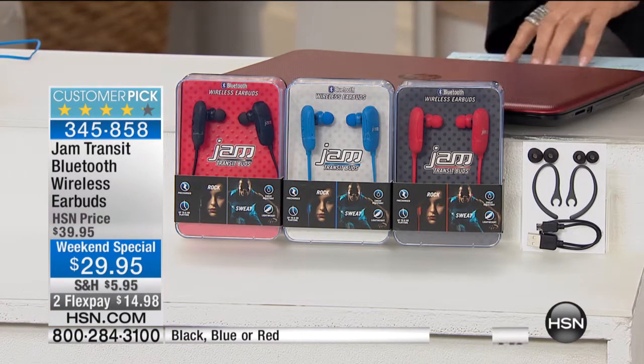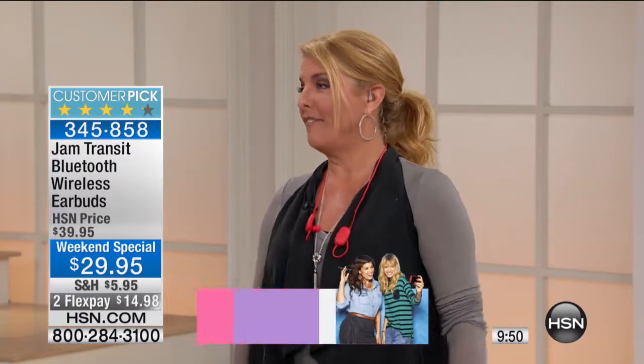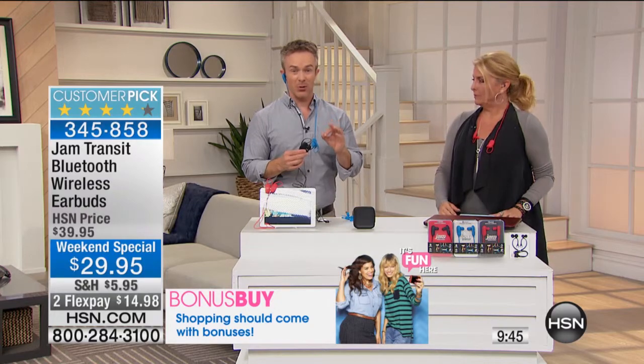We have a couple of colors: black, blue, or red. These are down to a weekend price — you've got to hurry because they make great stocking stuffers — $29.95. Jam is the number one wireless speaker manufacturer.